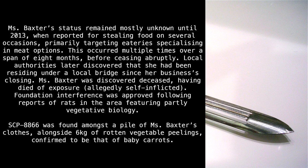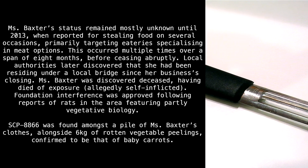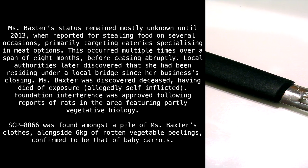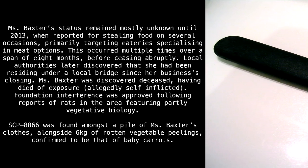Ms. Baxter was discovered deceased, having died of exposure, allegedly self-inflicted. Foundation interference was approved following reports of rats in the area featuring partly vegetative biology. SCP-8866 was found amongst a pile of Ms. Baxter's clothes, alongside six kilograms of rotten vegetable peelings, confirmed to be that of baby carrots.